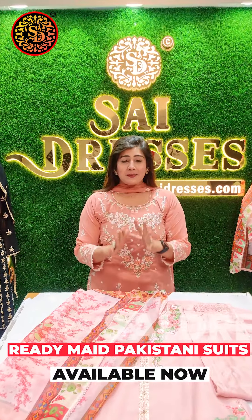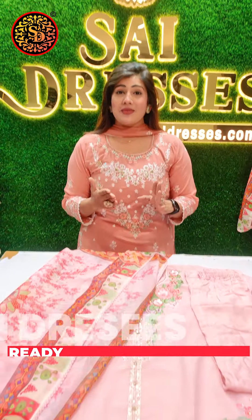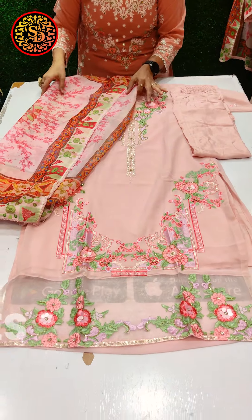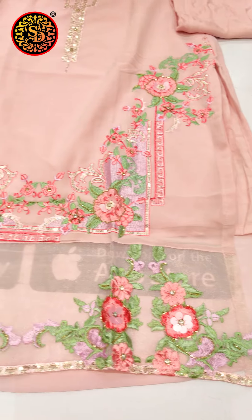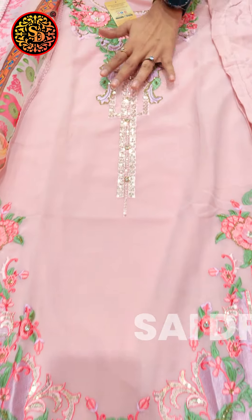Hi guys, welcome back to Cytos. It's your time for Readymade Pakistan. You will see all of the new collections here. I have already been here for you, in which you will get all of the organ and base with hand touch and thread work.